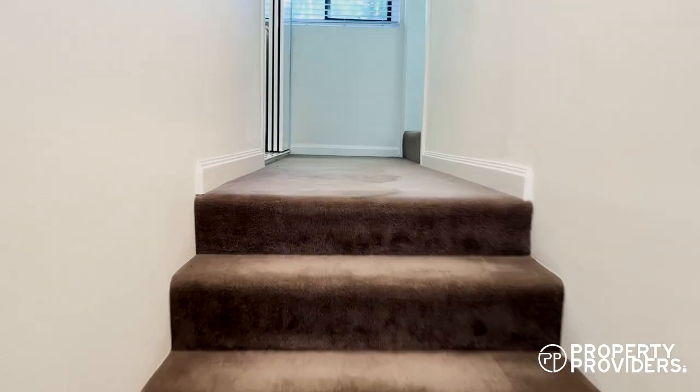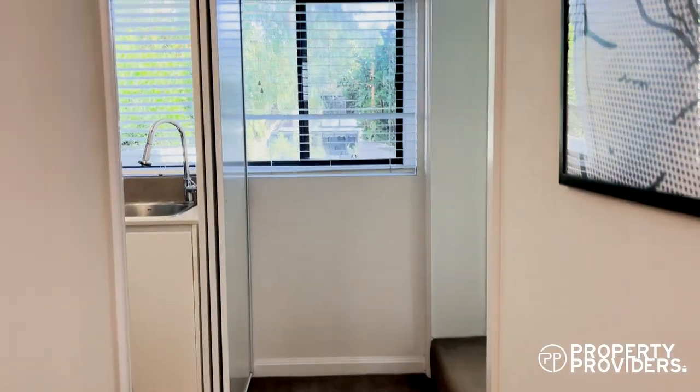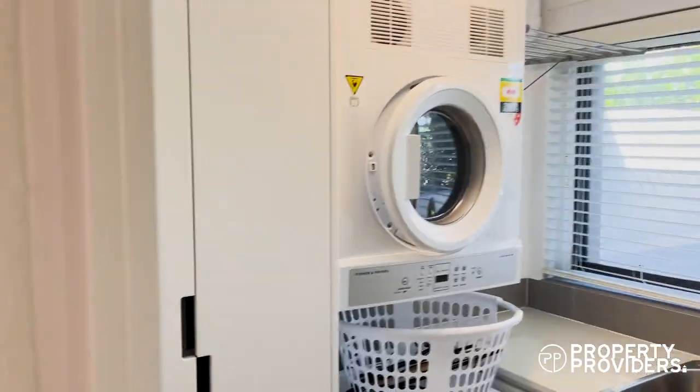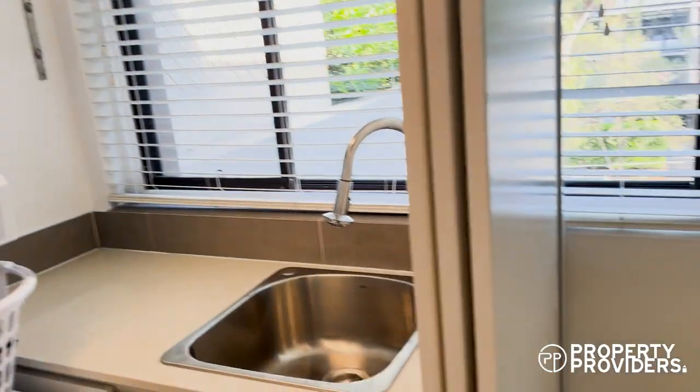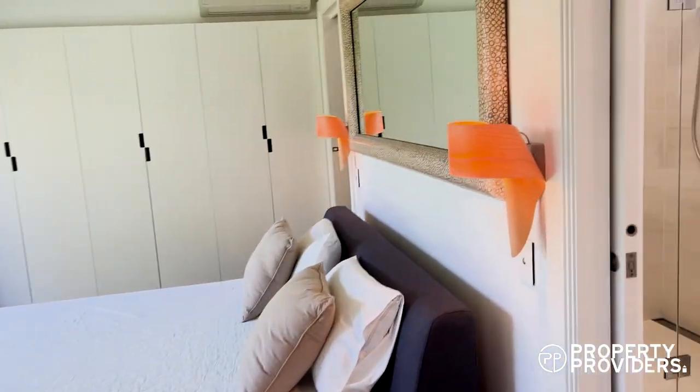Now we go through the master. This is the master bedroom with ensuite.